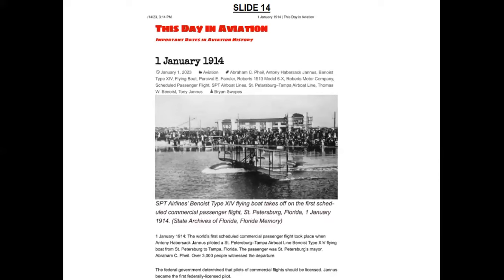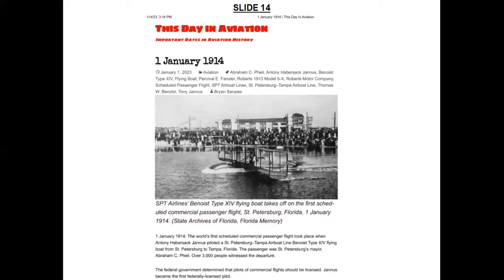The world's first ever scheduled passenger flight happened on January 1, 1914, from St. Petersburg to Tampa in Florida, when Anthony Habersack Janus piloted a St. Petersburg-Tampa Airboat Line Benoist Type 14 flying boat. The federal government then determined that pilots of commercial flights should be licensed, and Janus became the first ever federally licensed pilot. There are a few more items at the Udvar-Hazy Center on this same theme, which I'll deal with later.